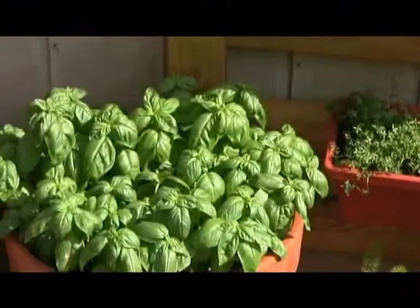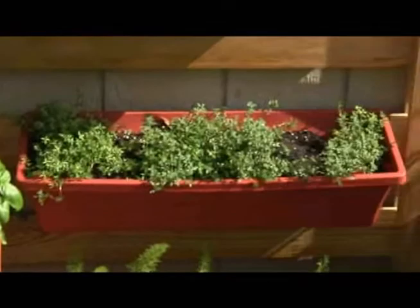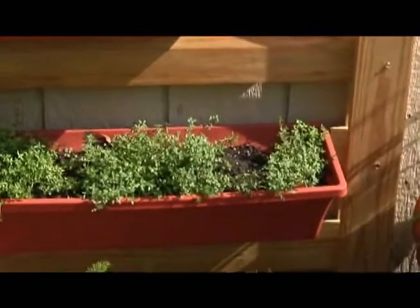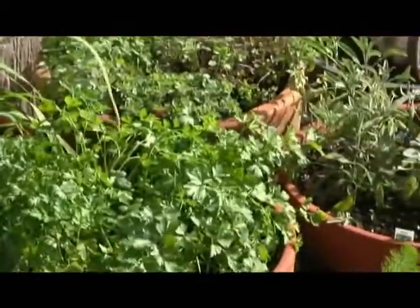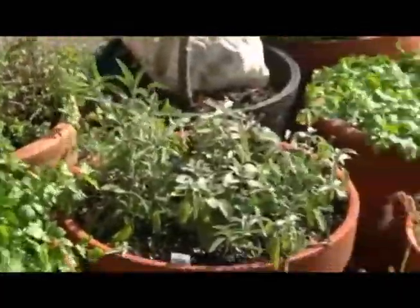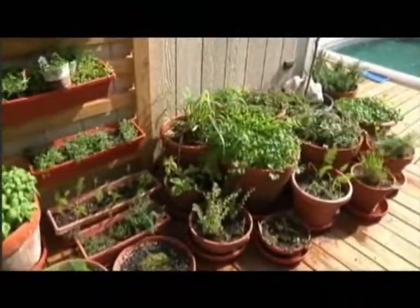We have basil. We have some thyme in the long pot right there. In the back, the tall one is lemongrass. Here we have parsley. We've got some sage. And we have some cilantro. These are all pretty common herbs that many of you use in your cooking and that are really easy to grow here in Florida.